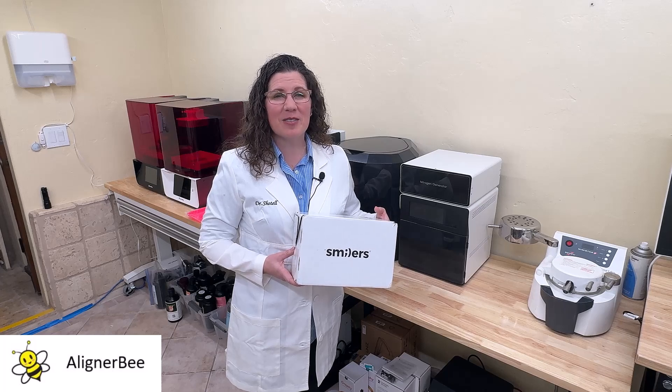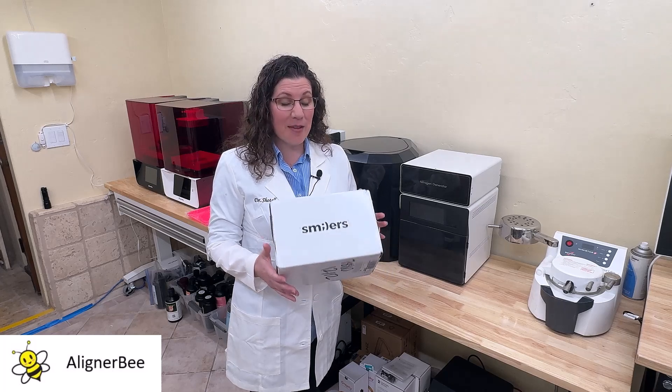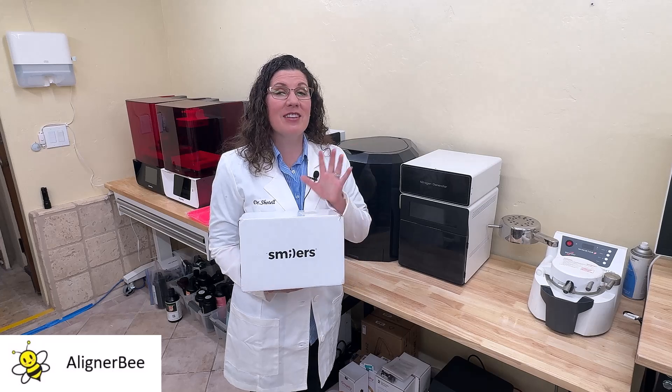Hi, this is Dr. Melissa Chotel, and today I'm very excited that I have received a Smilers case that I wanted to share with you.